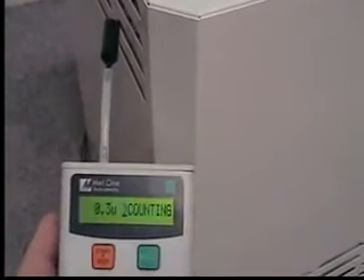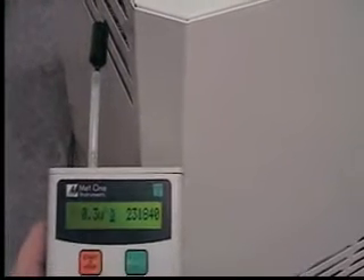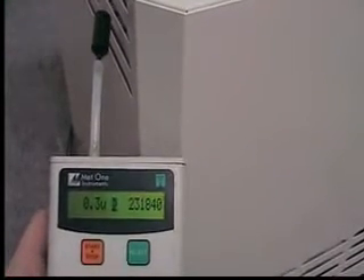First, we take a reading at the unit's inlet to note the amount of particulate in the air. This includes dust, molds, bacteria, pollen, and more.